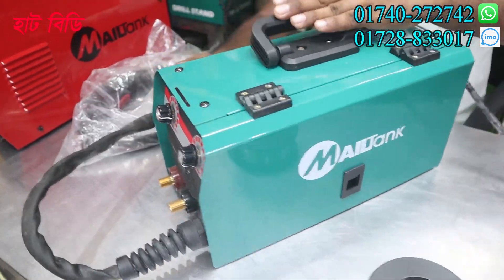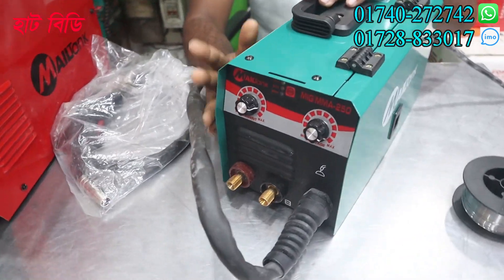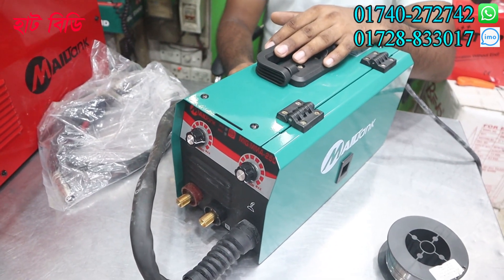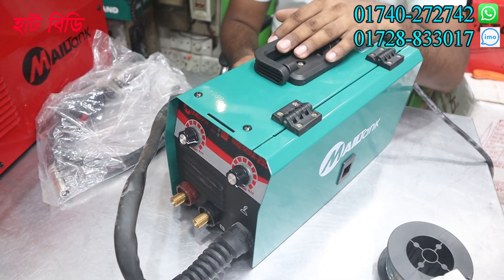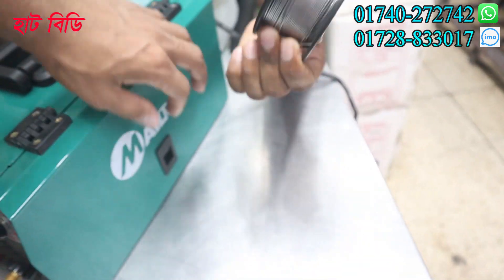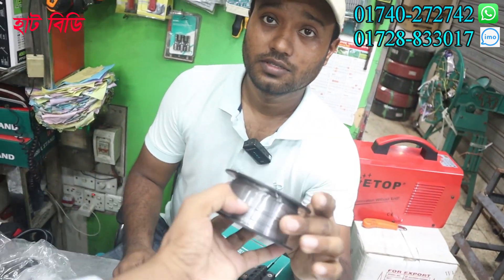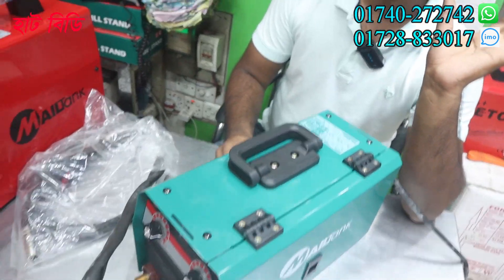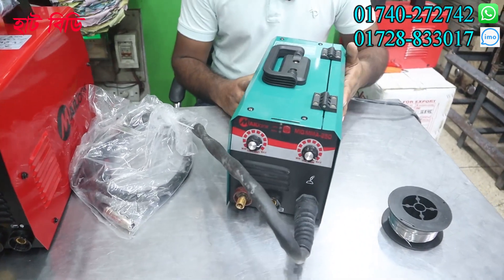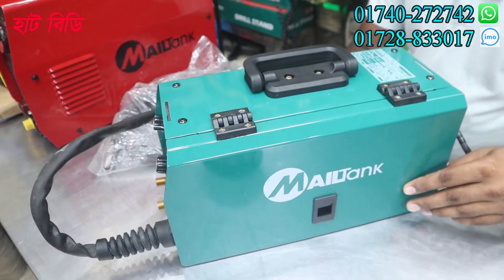This is MIG and electric oiled. This is the same as the MIG and electric. If you need to make a MIG machine, then you need MIG machine wire. This is the MIG machine wire. The price is Rs.350. Yes, it's a small size.